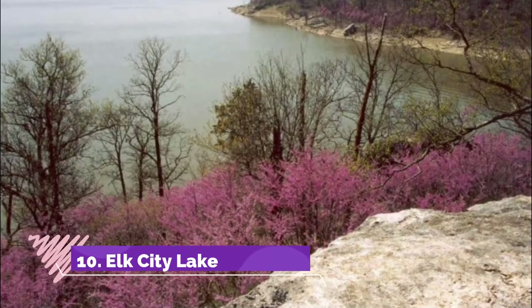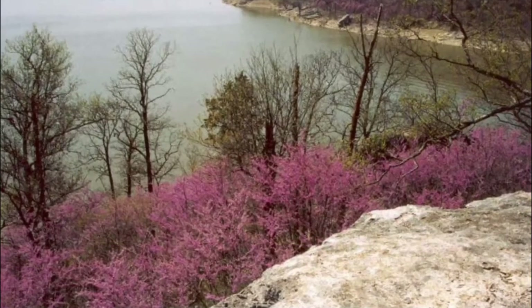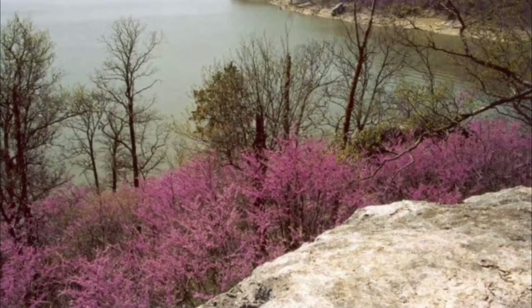Fall River Lake attracts visitors of all ages who come to enjoy swimming, water skiing, boating, and picnicking. Number ten: Elk City Lake. This 1,800 hectare reservoir was constructed for flood control but today it is a popular recreational lake. Elk City Lake is also extremely picturesque, as it is surrounded by rolling meadows.